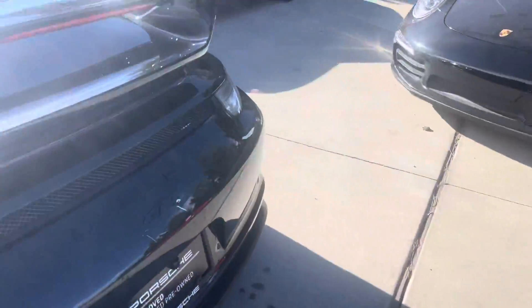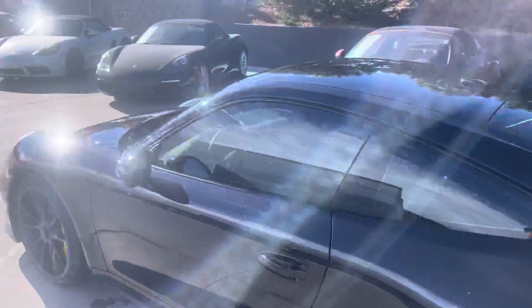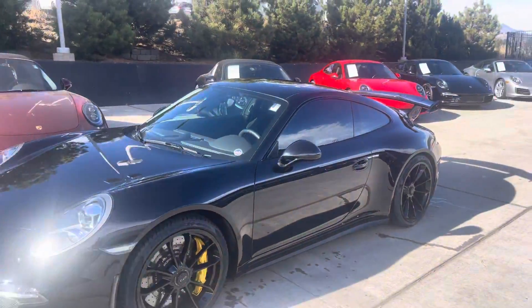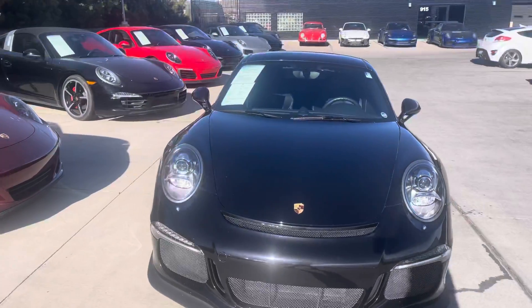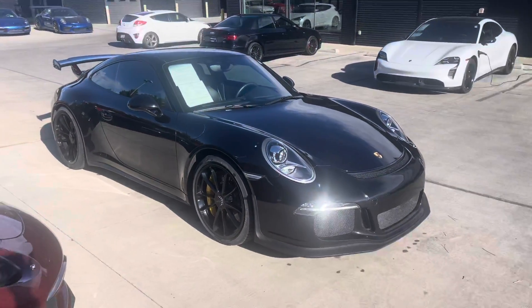It looks like there was an aftermarket camera installed — I haven't figured out how to turn it on yet, but that's hanging out back there as well. Let me know if you have any questions. I think this thing looks really nice overall. When I was washing it, I wonder if it was ceramic coated at some point — the water and dirt just kind of fell right off. So anyway, there she is. Talk to you real soon.